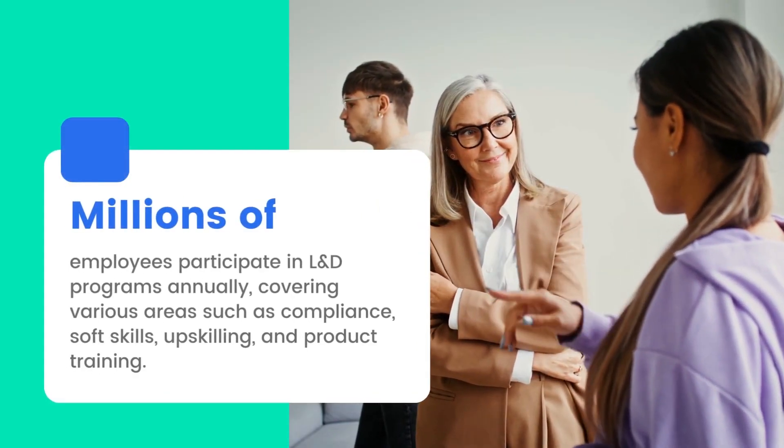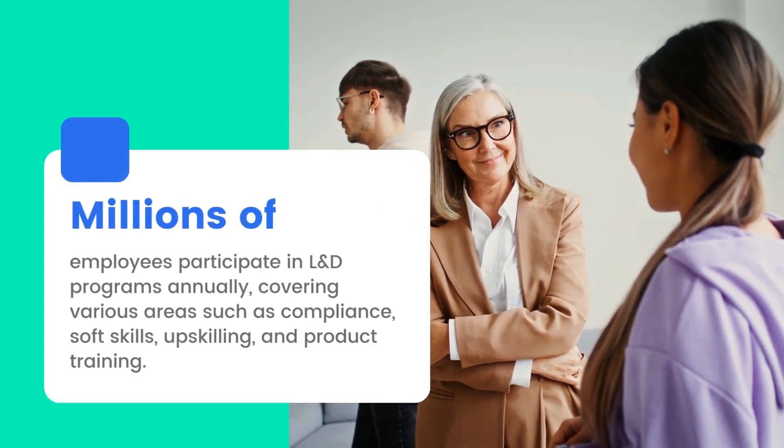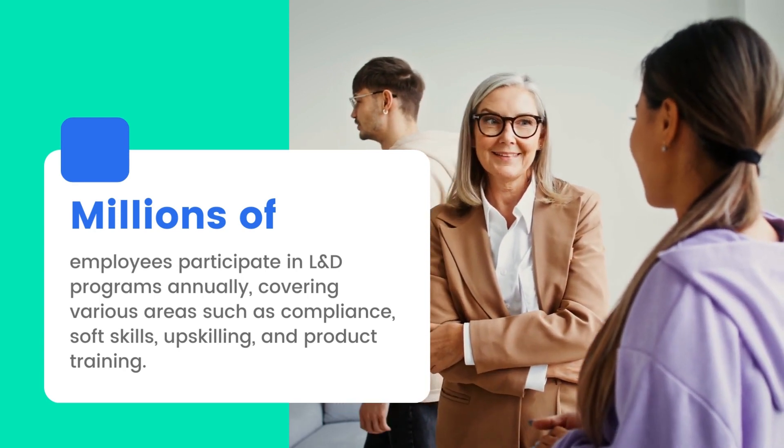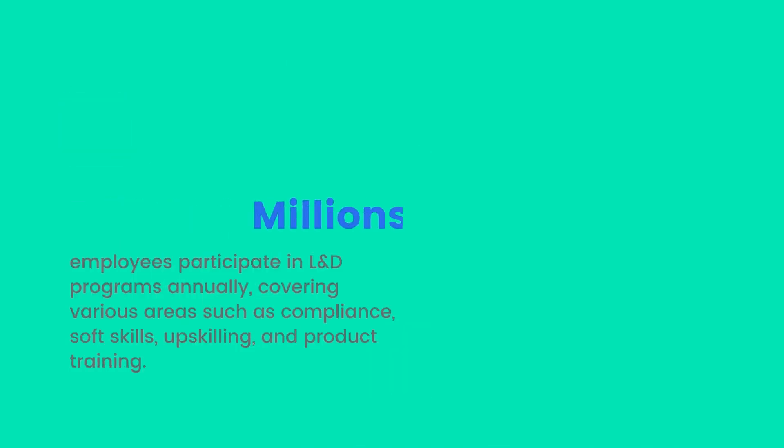Millions of employees participate in L&D programs annually, covering various areas such as compliance, soft skills, upskilling, and product training.